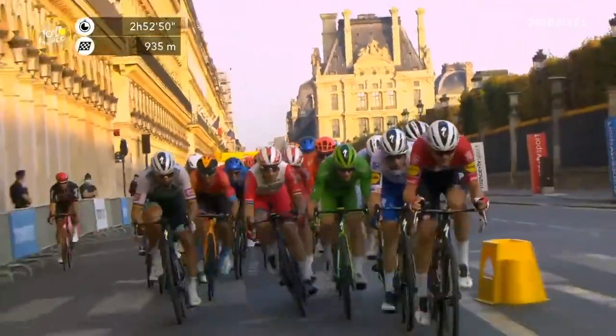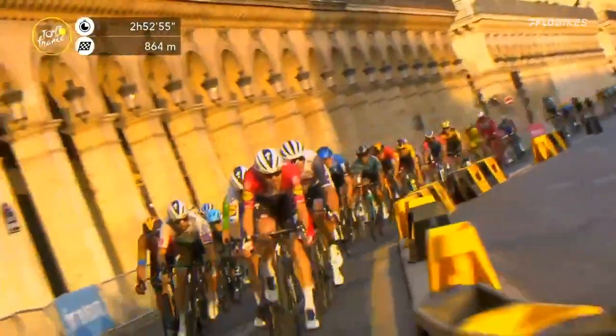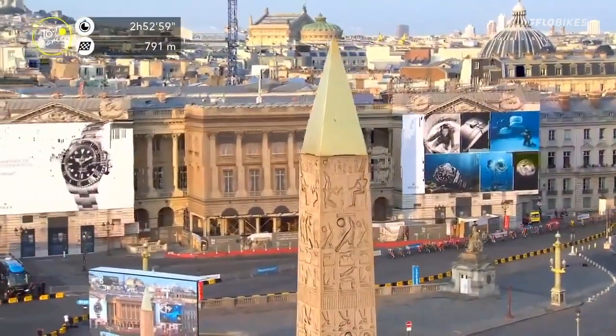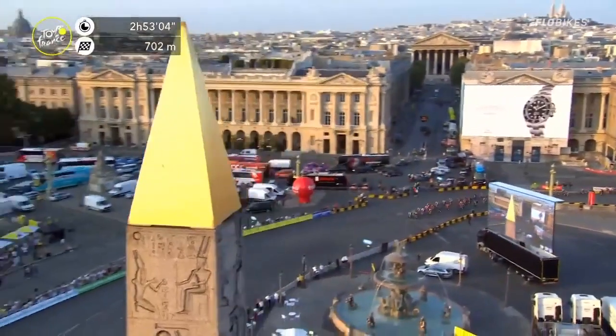900 metres to go. Sagan arrives. Sagan has just moved up on the outside, pushing the wind. Now he's trying to slot in on Bennett's wheel as well. They're going to get ready to come round this swooping right-hander and then they're going to open up the sprint.